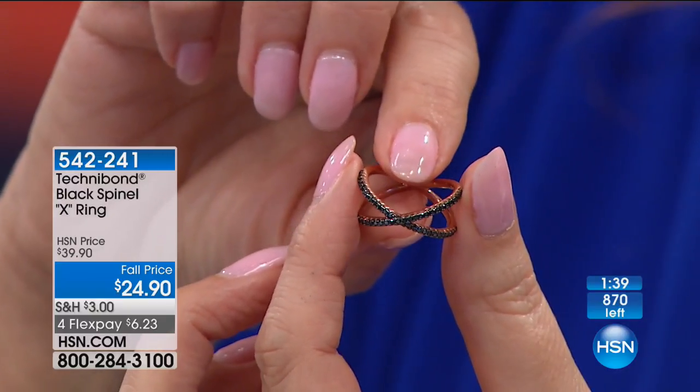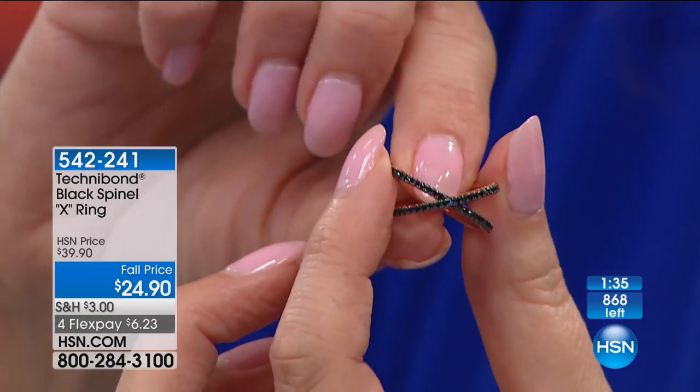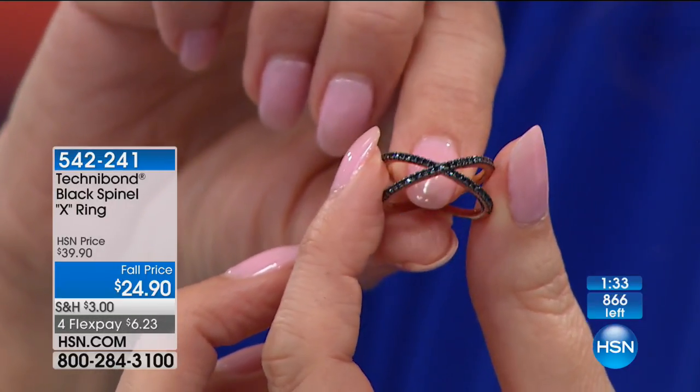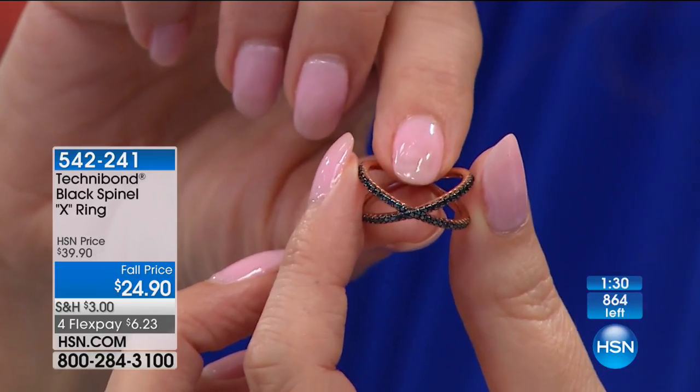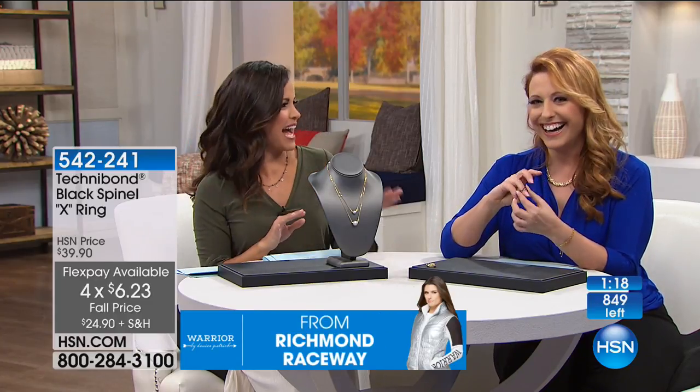The hour is 2:31 a.m. My producer Allison already bought hers. If you don't have this ring, this is your opportunity to get it for $6.23. What can you get for $6.23? Gold, black spinel, and a coffee. I'll take one of the first two if I had my choice.